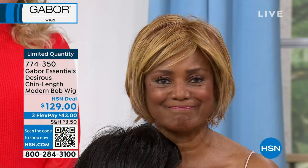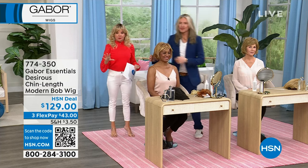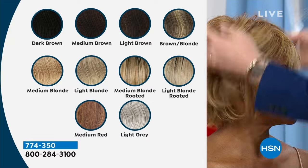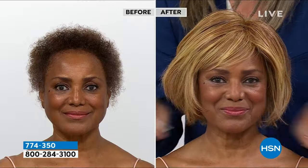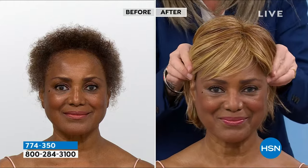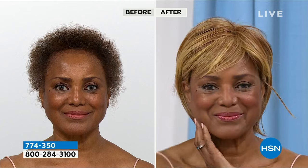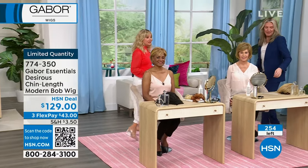Kyle started wearing wigs because she had her hair cut like this and was dyeing and cutting it constantly — ruining her baby-fine hair. This is a game changer. We have 10 colors available for the Desirous. The gray and platinum are always super popular. People are using these like a hair accessory — changing them up like shoes and handbags. You can tuck this behind the ears for a power cut, or flip it up onto the nape of the neck for a different style.